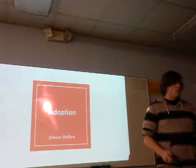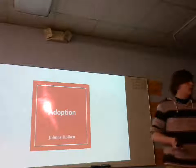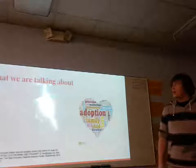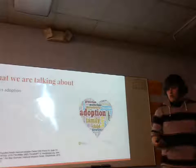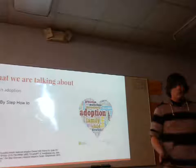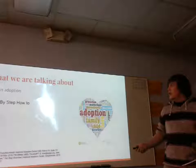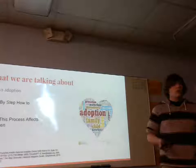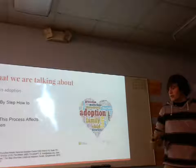101,666 kids in the U.S. alone are waiting to be adopted right now. Today I'm going to talk to you about adoption. We're going to talk about what adoption is, a step-by-step on how the whole adoption process works and what you have to do to actually adopt or be adopted, and we're going to also talk about how this process can affect the child. So let's get started.